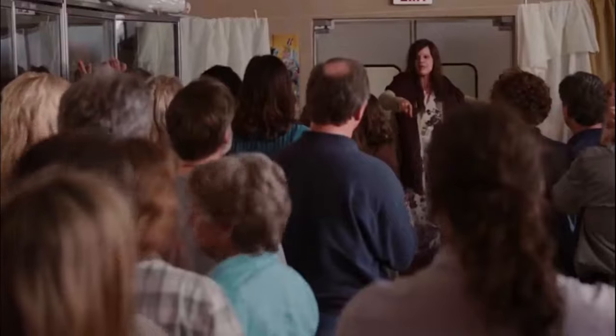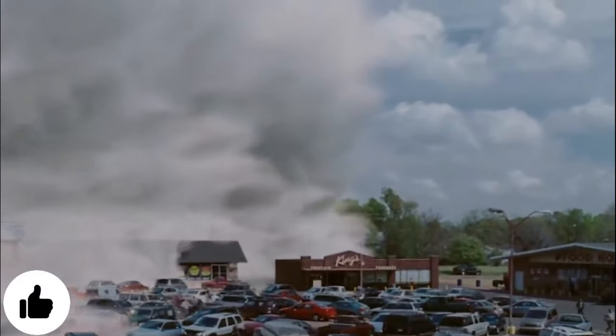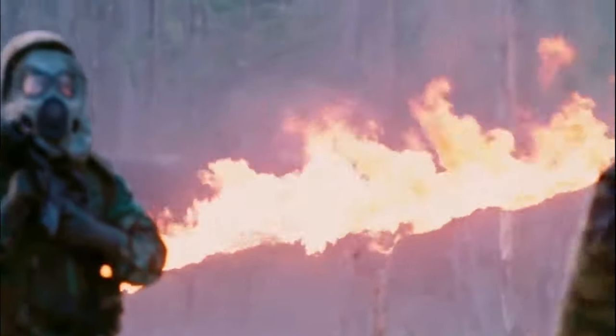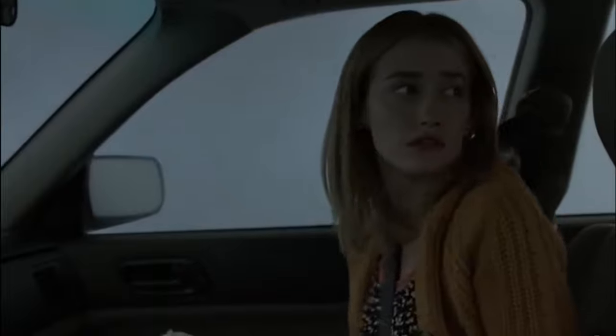Frank Darabont's 2007 horror thriller The Mist is often highly ranked among Stephen King fans for its largely faithful adaptation of the literary horror master's 1980 novella. Today we're going to talk about the best bits — the monsters and various other creatures. Welcome back to Factholic. Let's revisit Stephen King's The Mist and take a look at all the creatures from the film, the TV series, and the novella. The list is in alphabetical order, so don't expect any power rankings or size rankings here.